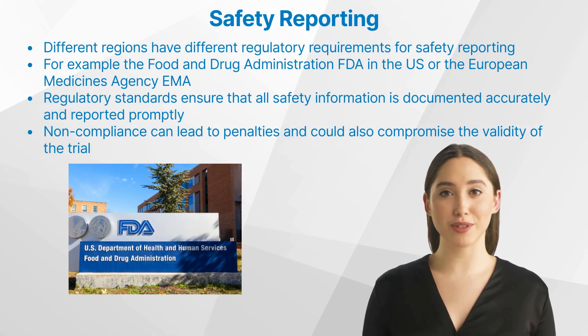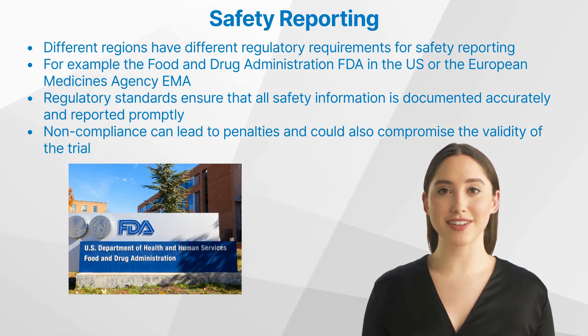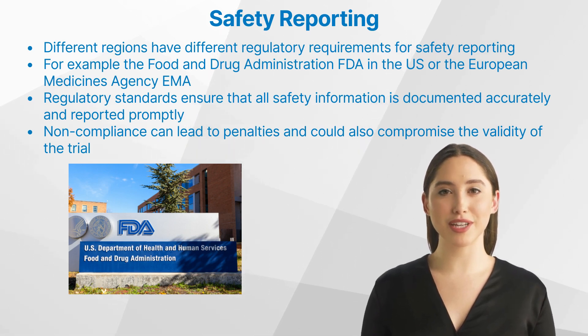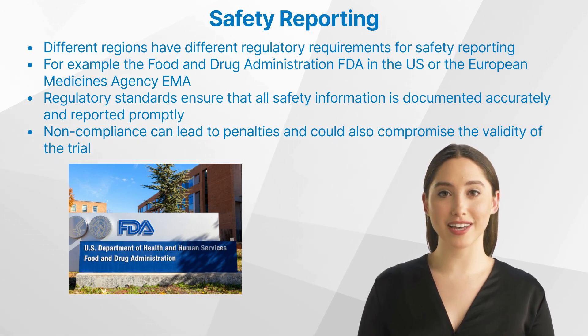What are the regulatory requirements for safety reporting? Different regions have different requirements. For example, in the US, the Food and Drug Administration (FDA) oversees safety reporting, while in Europe it's under the purview of the European Medicines Agency. These regulatory standards ensure that all safety information is documented accurately and reported promptly. Non-compliance can lead to penalties and could also compromise the validity of the trial.